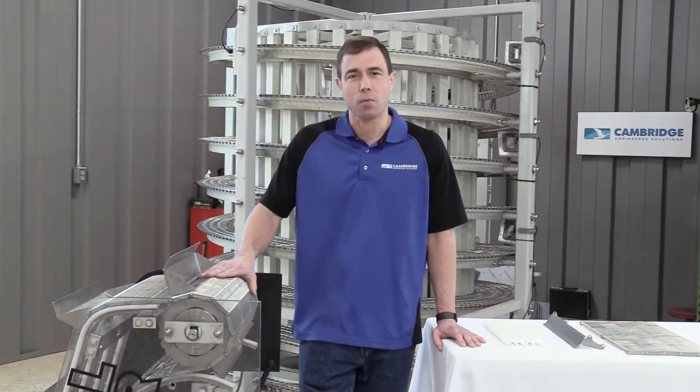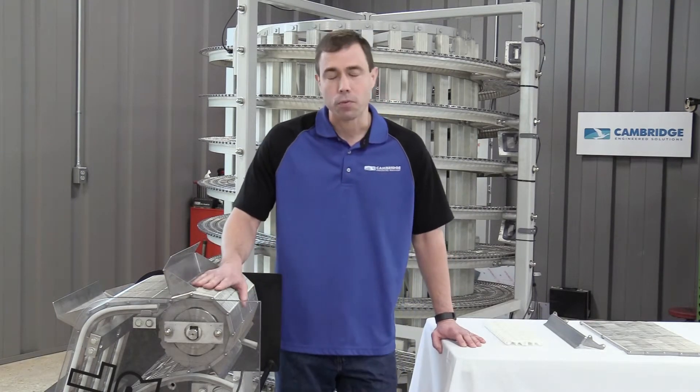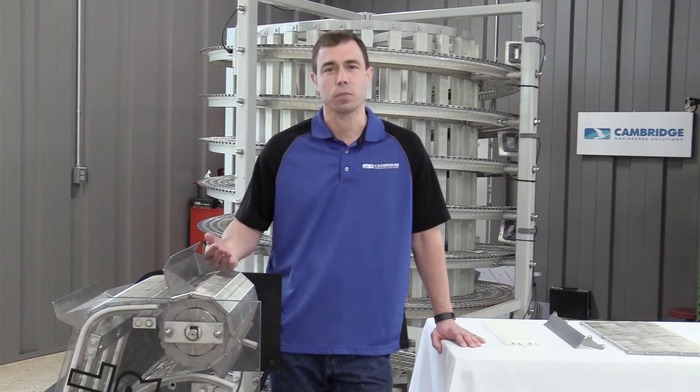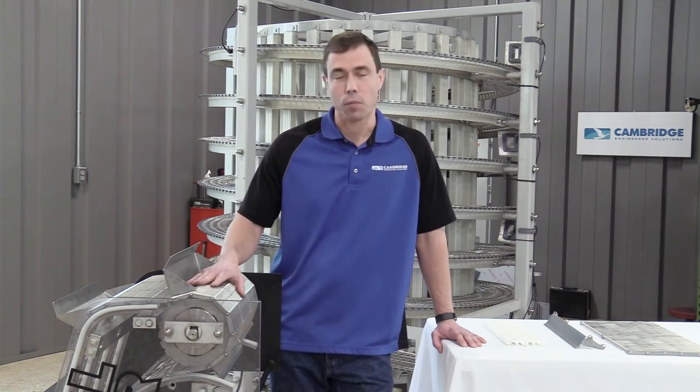This is a working scale model of the Metal Modular belt, showing it on an incline. The wonderful thing about a Metal Modular belt is it is positively driven, first and foremost. Utilizing sprockets makes the predictability of the belt much better. It tracks true and can run with lower tension.